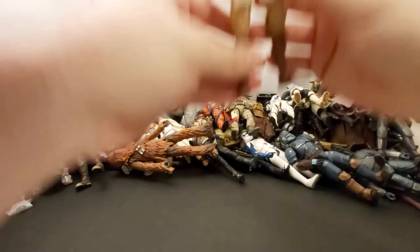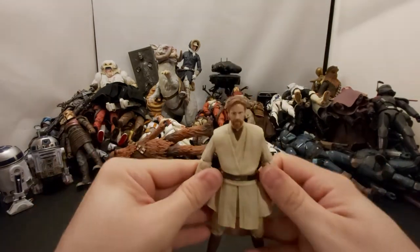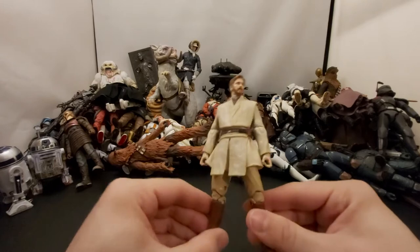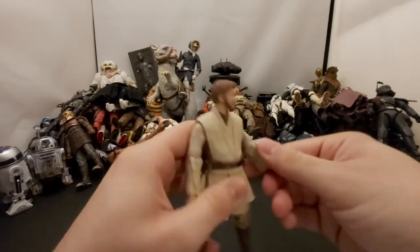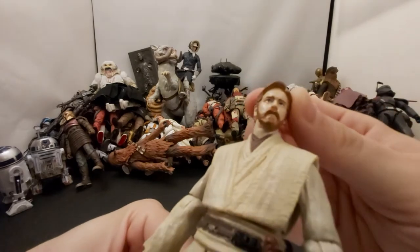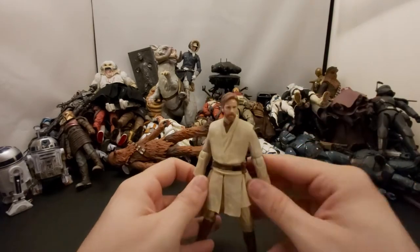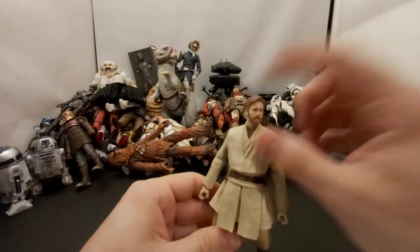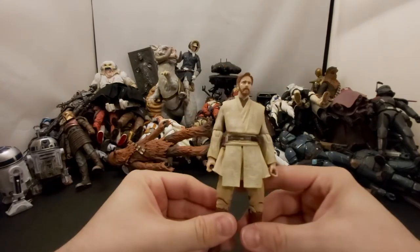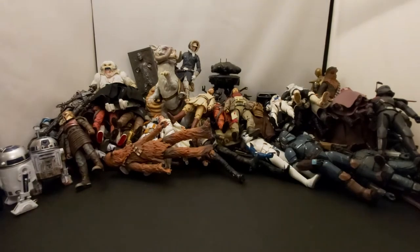This guy desperately needs an upgrade — Episode Three Obi-Wan. I'm loving all these new figures Hasbro is releasing but please give me an updated Episode Three Obi-Wan with updated arms and face. Even if you don't update the arms, just update the head. And Hasbro, please include a second Mustafar-burned head so I can swap it on. This was one of my first Black Series figures and it desperately needs an upgraded face.